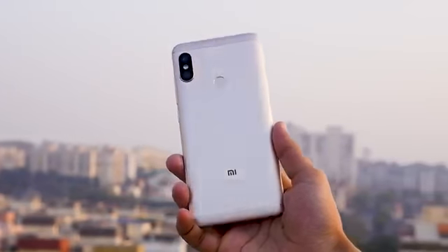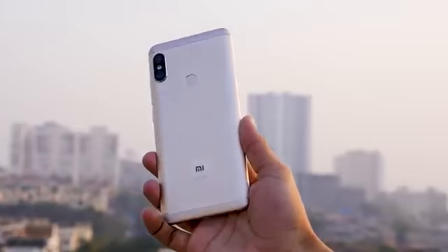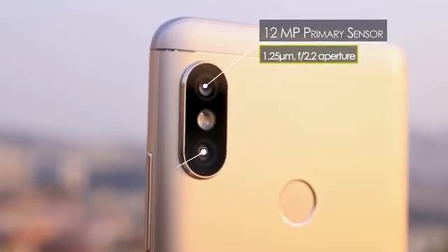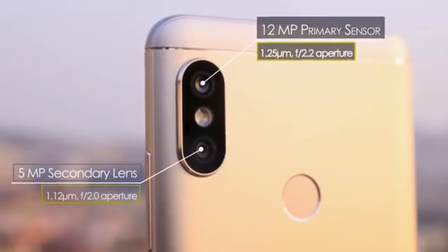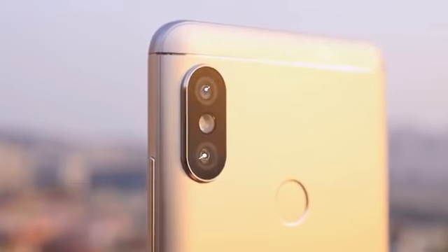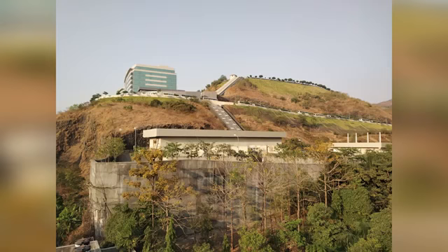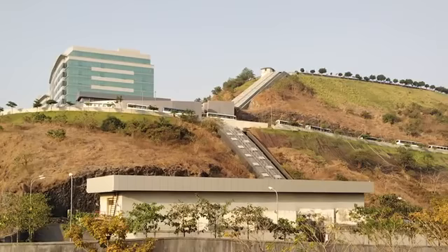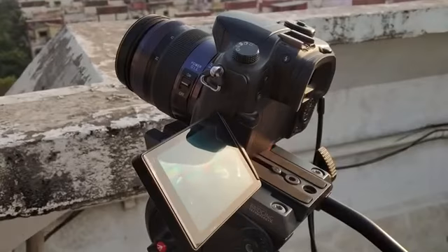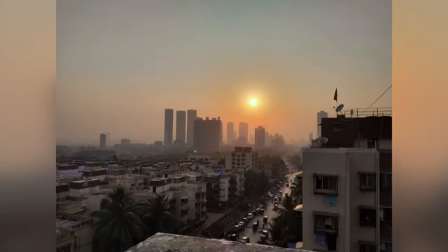The Redmi Note 5 Pro has a dual camera setup similar in look to the iPhone X — a 12 megapixel primary sensor for normal photos and a 5 megapixel secondary sensor to measure depth data, so you can get the best portrait shots. These are some sample shots you're seeing on screen right now. When pictures are clicked in broad daylight, details are there and pictures do look nice.